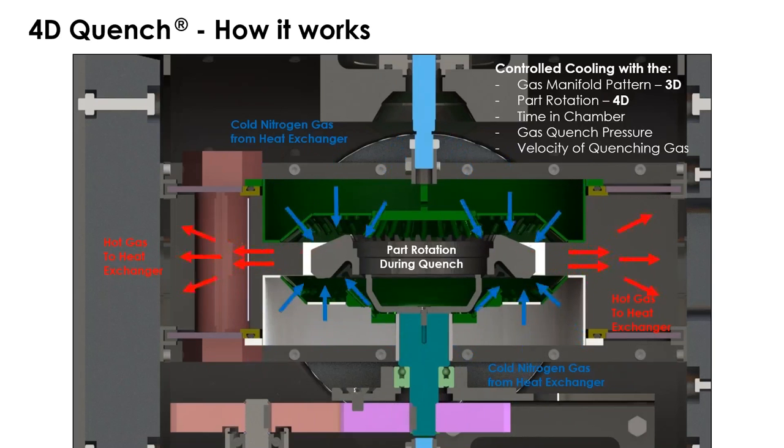How does it work? Cold nitrogen inrushes from the heat exchanger, picks up the heat from a gear, and is returned back to the heat exchanger — a closed loop circuit under high pressure. The cooling is controlled by the influence of the gas manifold pattern, the time of quench, the pressure of the quench, the velocity of the gas, and the rotation of the part, which introduces the fourth dimension in quenching.